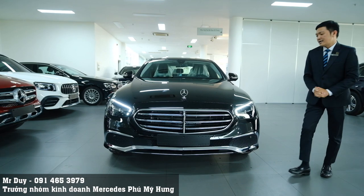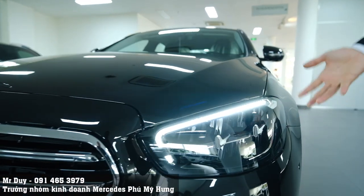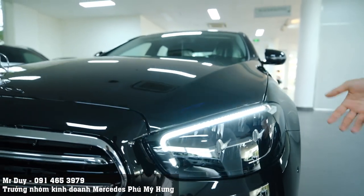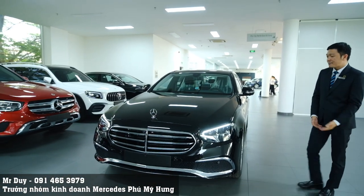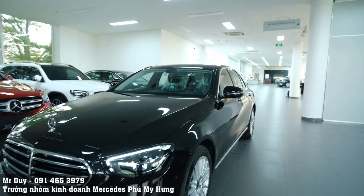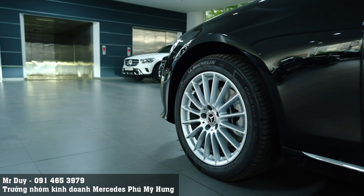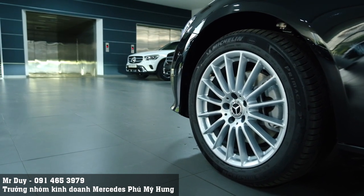Đèn xe của chiếc E200 Exclusive này sử dụng cùng một loại đèn với E180 - đây là đèn LED toàn phần thôi, chứ không phải đèn multi-beam LED giống như trên chiếc xe E300 AMG. Sang bên hông, các bạn sẽ thấy bộ mâm xe của E200 Exclusive - rất cổ điển, đơn giản, mâm đa chấu nhiều nan, được sơn màu bạc.